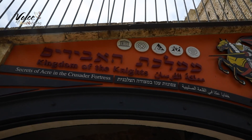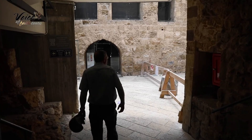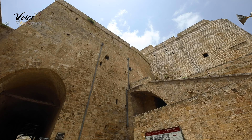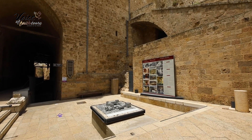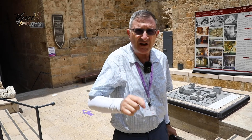We've gone down some steps, so we're about 10 to 12 feet underground level. Now, in back of me, this large building over here is a Turkish prison built at the end of the 19th century. And when the Turks built that prison, they knew they were building it on some sort of ruin, but they didn't know what type of ruin.